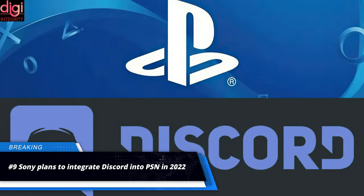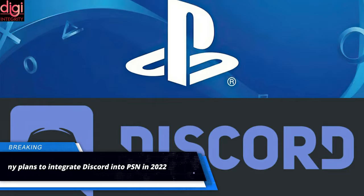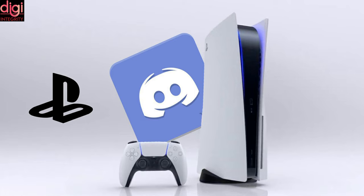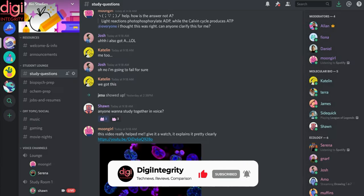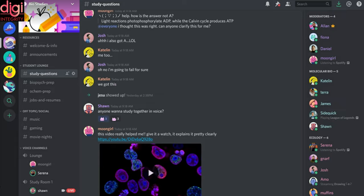Sony has formed a partnership with Discord, an instant messaging platform, and will integrate the service into its PlayStation platform. Sony has also invested an undisclosed amount into the service. Under this collaboration, Sony will work towards integrating Discord into its PlayStation platform to enable its users to socialize on the messaging service.